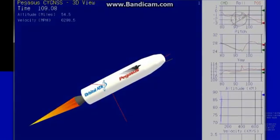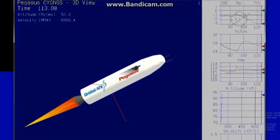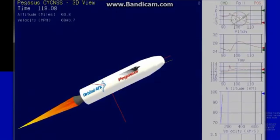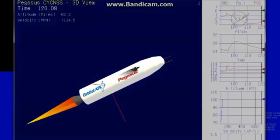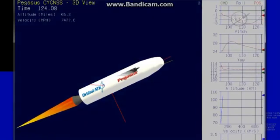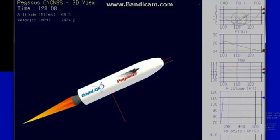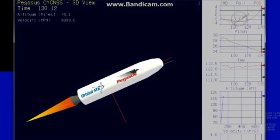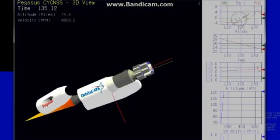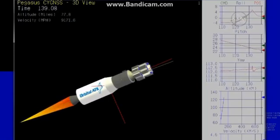Stage 2 DVC is operating nominally and controlling the flight of the vehicle. Standing by for fairing separation. Power buses remain strong. Approximately 20 seconds until fairing deployment. Second stage flight looks good. Fairing separation is confirmed.